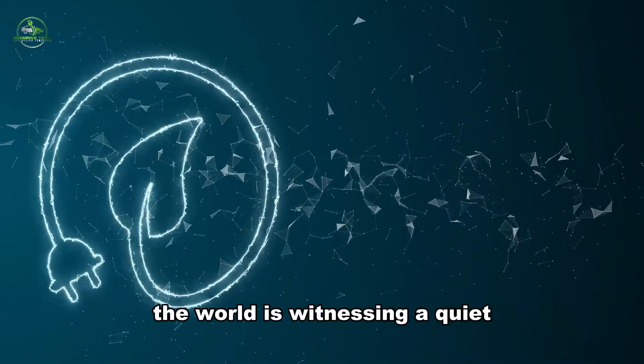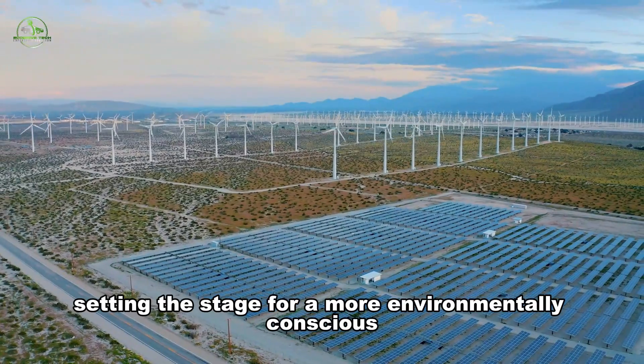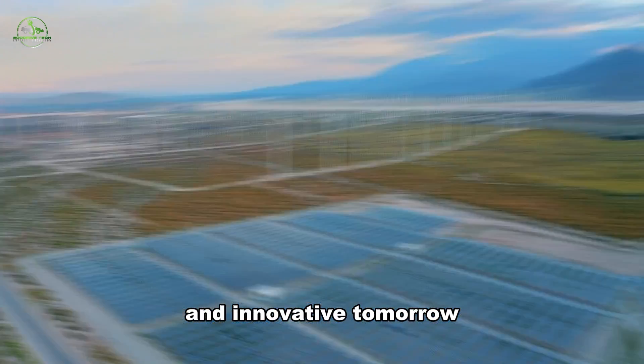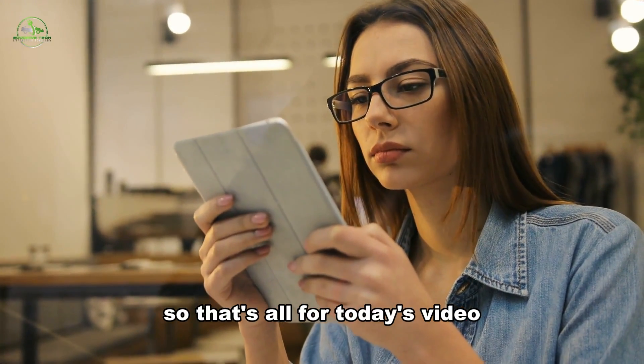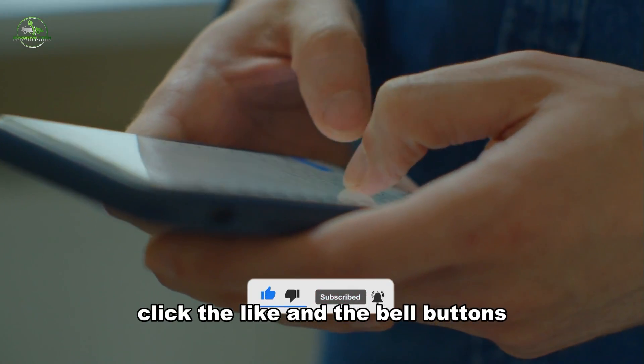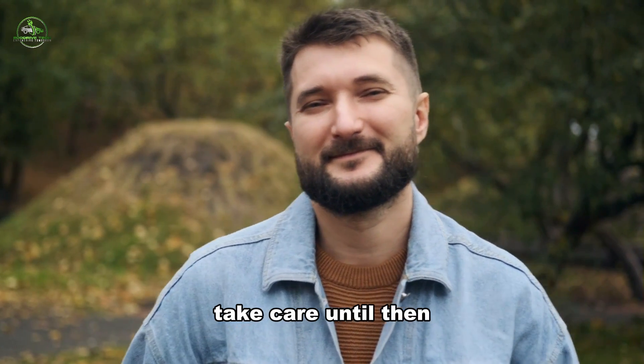The world is witnessing a quiet yet powerful revolution in alternative energy, setting the stage for a more environmentally conscious and innovative tomorrow. The ongoing wind turbine project in India adds to this momentum, emphasizing the importance of exploring wind power alongside solar solutions for sustainable and economically resilient energy landscapes. That's all for today's video — if you like this video, click the like and the bell buttons.